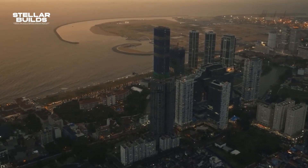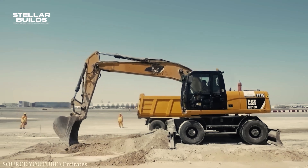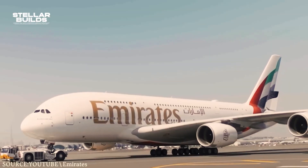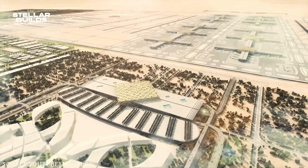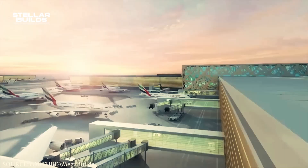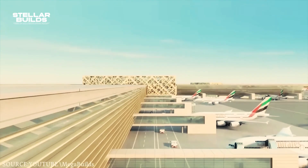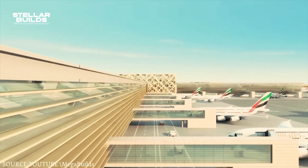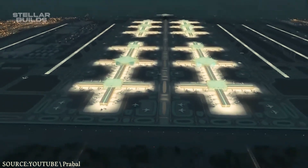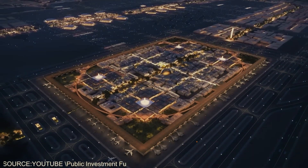Despite all these challenges, the Al Maktoum Airport is not coming in slow and is actually improving with time. With its new expansion, things would certainly get innovative, and we would see the current airport turn into the world's largest airport. Do you think the Al Maktoum International Airport will become the world's largest airport ever? Let us know in the comments down below, and if you enjoyed the video, make sure to subscribe and ring the bell icon for the latest megaprojects-related videos.